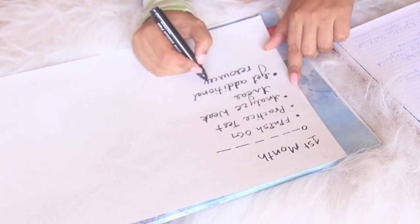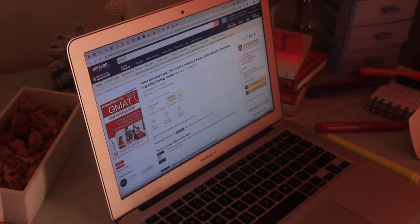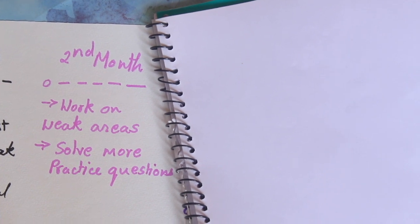Once I identified my weak areas, I purchased additional resources. I got the Reading Comprehension and Sentence Correction books from Manhattan, and an advanced mathematics book from Manhattan as well. I also purchased the e-GMAT verbal section — the entire verbal section, not just sentence correction — for around 12,000 rupees, because I felt I could uplift the entire verbal score. That first month was spent going through the OG; the second month focused on working through these weak areas and books.